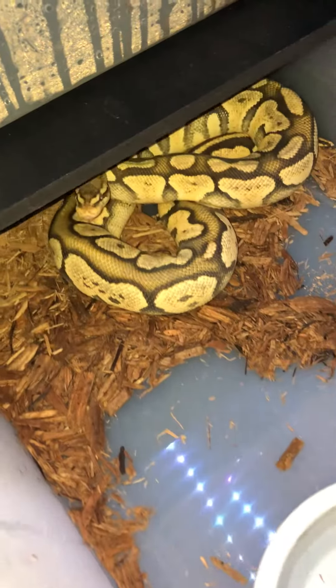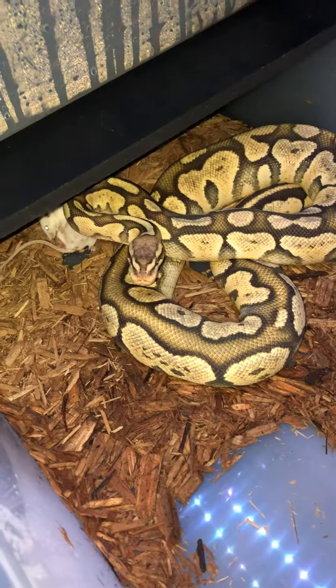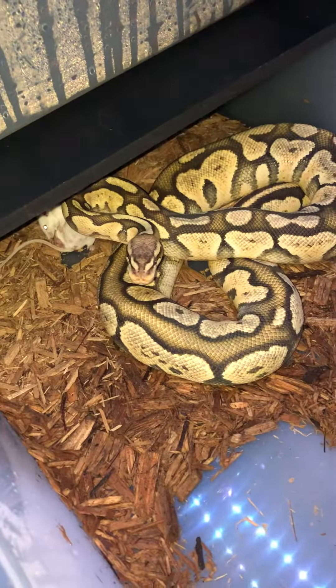Next we have my female Orange Ghost. She just killed her meal, so I'll leave her alone — she's eating. She's a pastel Orange Ghost, that's Duchess.